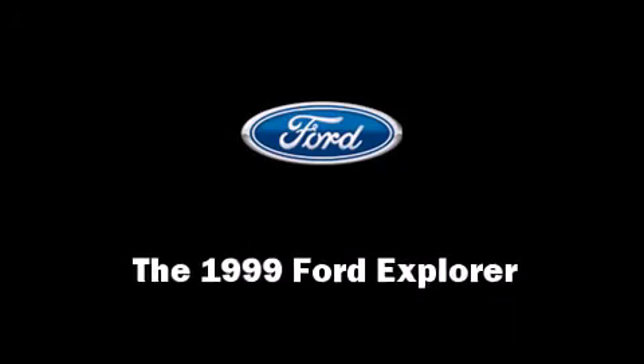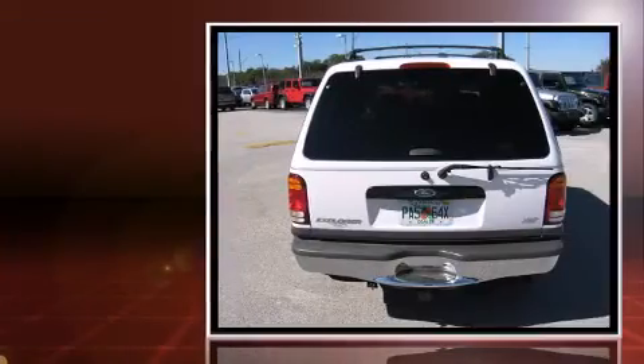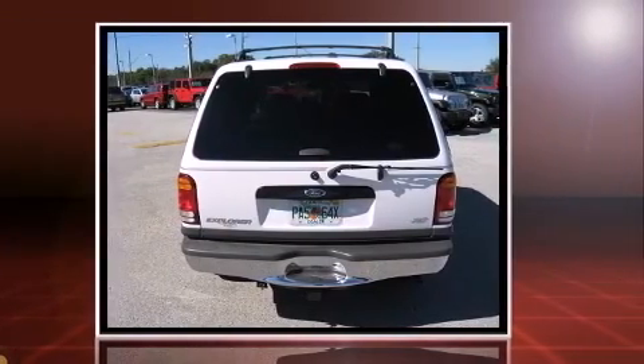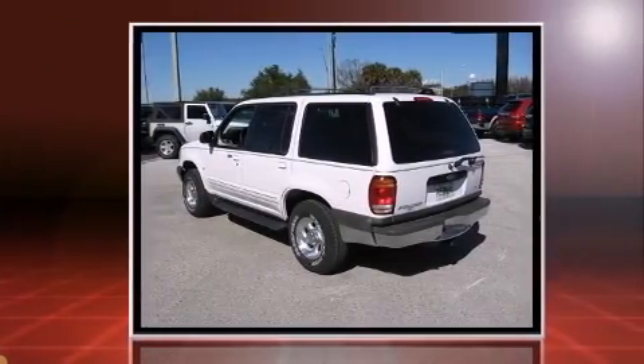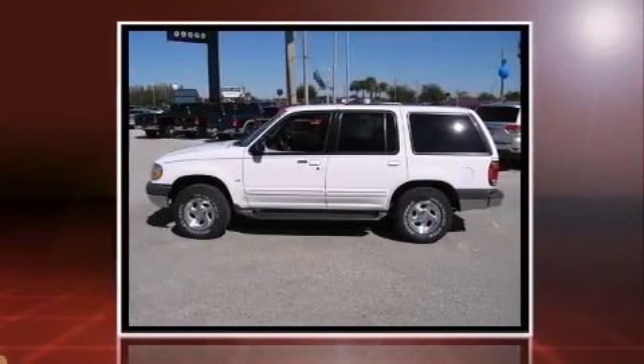The 1999 Ford Explorer features an automatic transmission, rear wheel drive, and a 5.0-liter 8-cylinder engine. All of the premium features expected of a Ford are offered, including front and rear reading lights, a rear window wiper, and adjustable headrests in all seating positions.